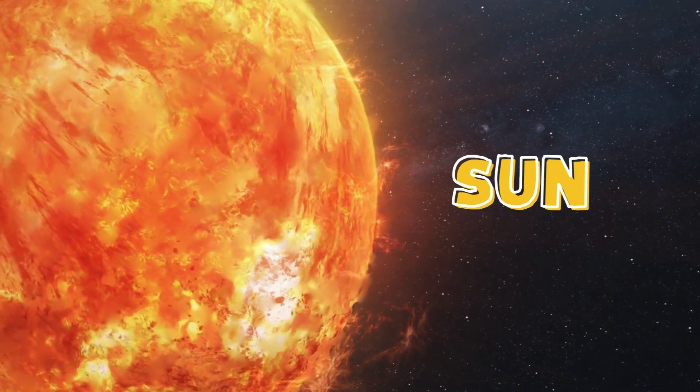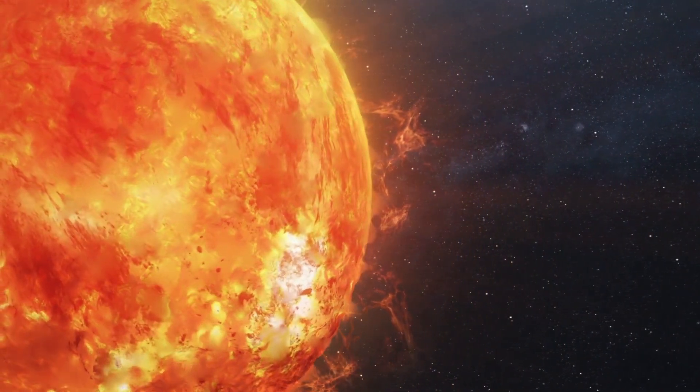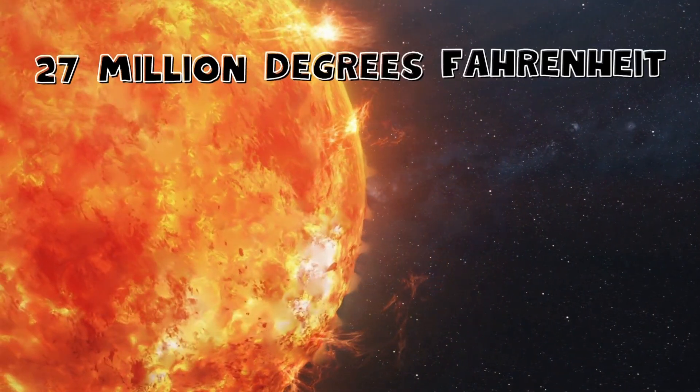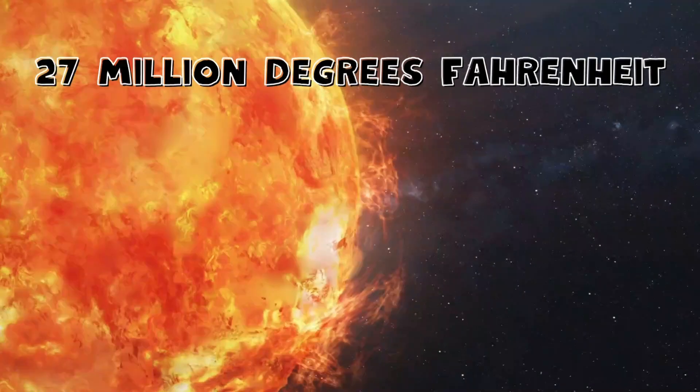Our first stop is the sun. The sun is a huge, fiery ball of gas and is the center of our solar system. It's so hot that the temperature at its core reaches over 27 million degrees Fahrenheit. The sun gives us light,